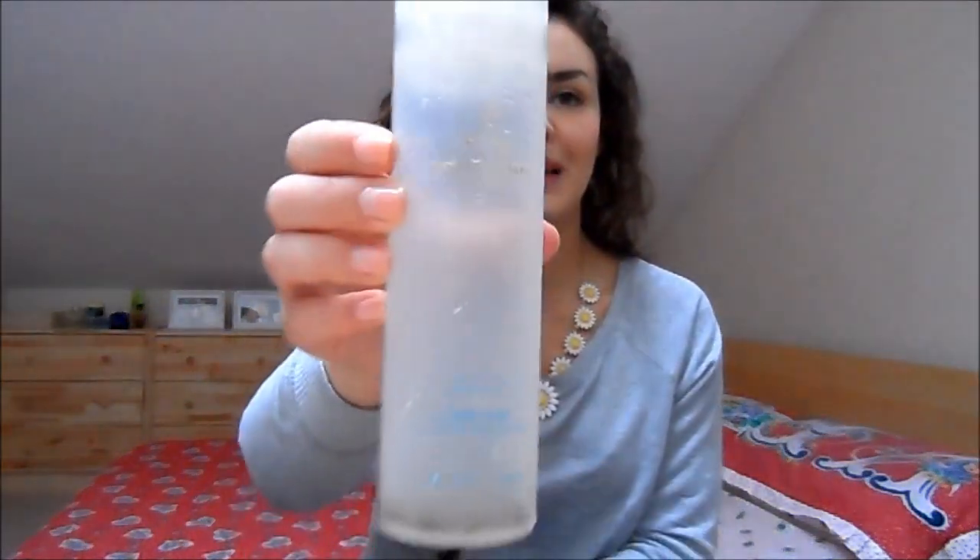I've also used up a shower gel — this is the Aromatherapy Associates Revive Body Wash, completely empty. I did like this, but I felt like I went through it really quickly. For the price I don't think it's that worth it, but it's a nice treat if you want something a little bit more luxurious.